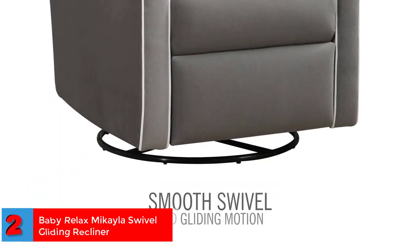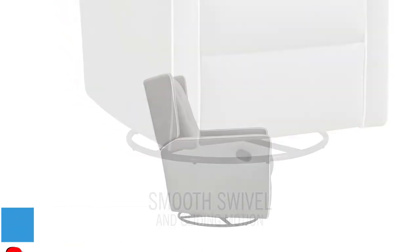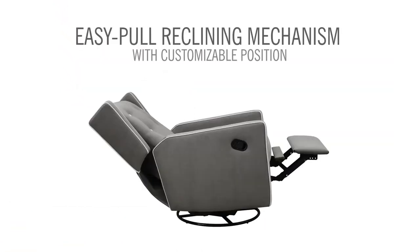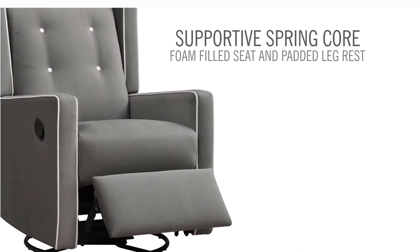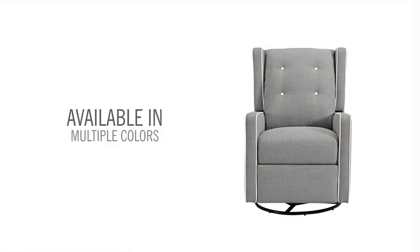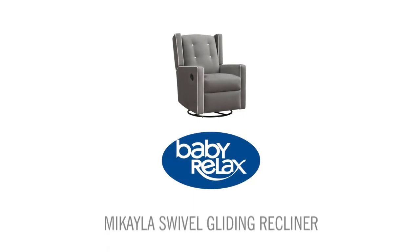Number two: Best Relaxing Glider Chair — Baby Relax Michaela Swivel Gliding Recliner. This modern nursery glider has the broadest angle of recline, making it the ideal chair for moms who like to stretch and relax. Material: aluminum. Color: black walnut. Product dimensions: 24 by 24 by 32 inches. Weight: 8 pounds.